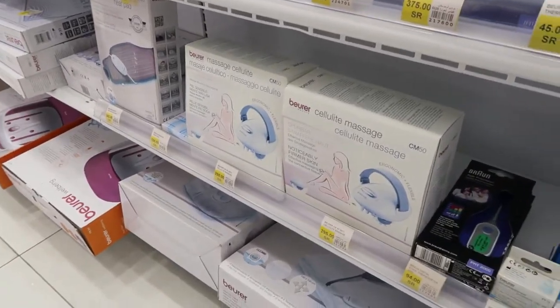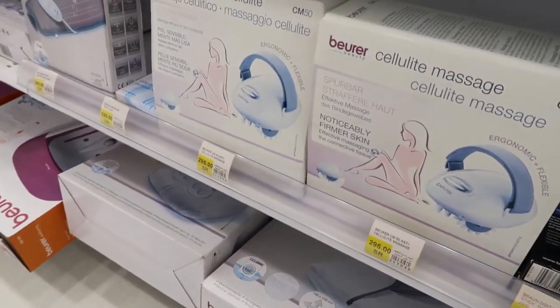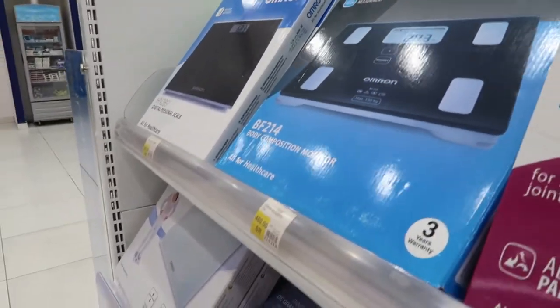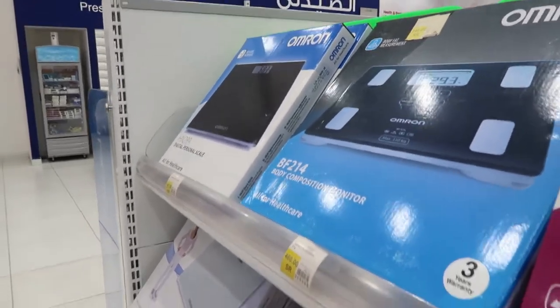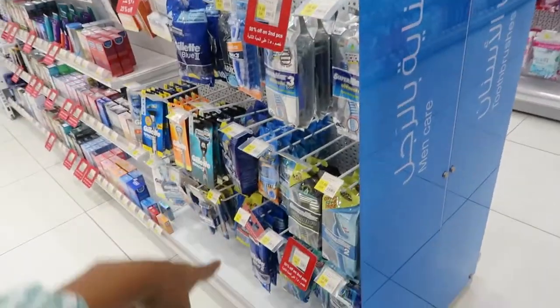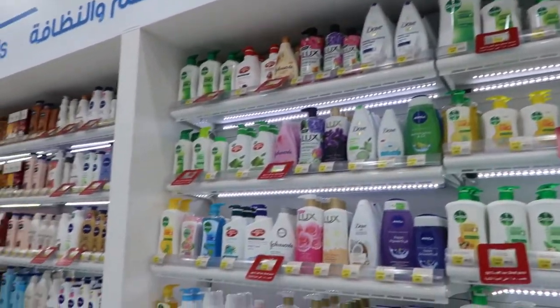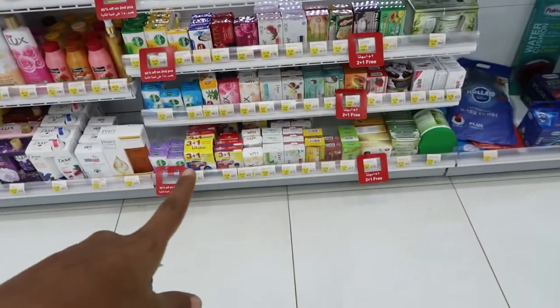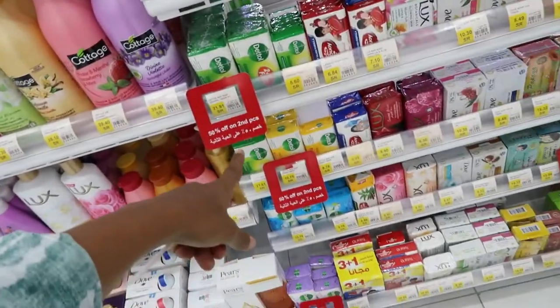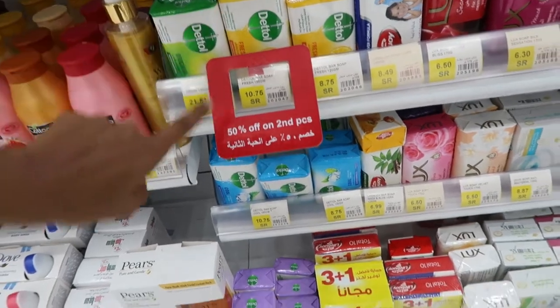This is for cellulite — it takes away your cellulite. Ladies, come and get this. This is a scale — for your weight. Maybe get it if you're on a weight loss or healthy lifestyle journey. They have blades — you can get your blades here. Soaps — all the soaps you can find. Dove, Nivea, body washes. There's Lux, which is really popular here, and Lifebuoy is also popular. And Dettol — Dettol is also popular.